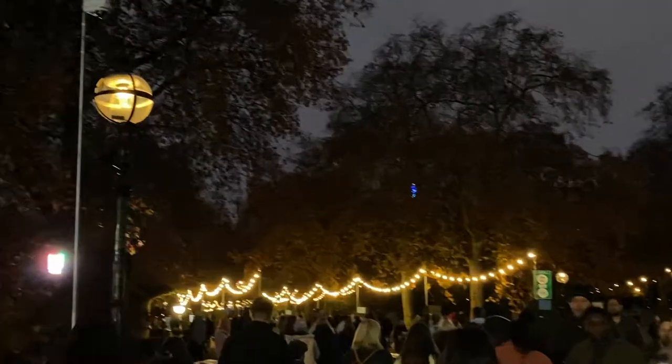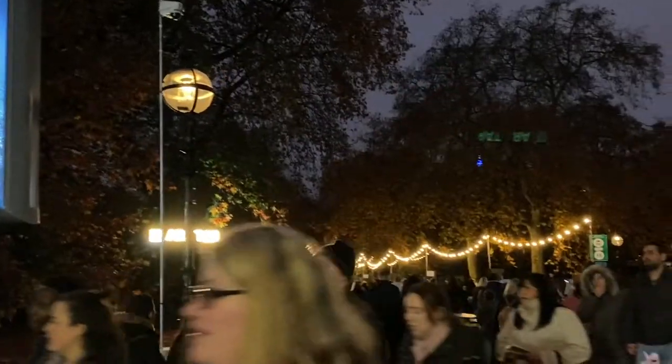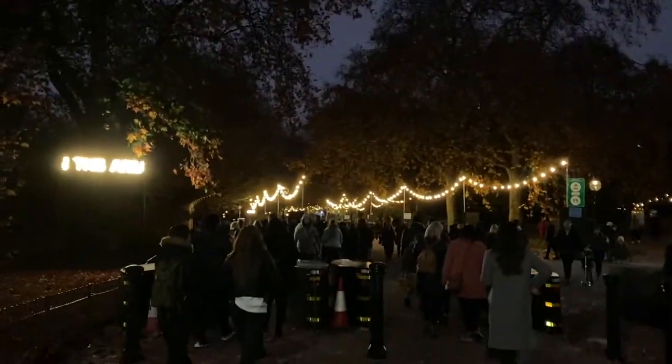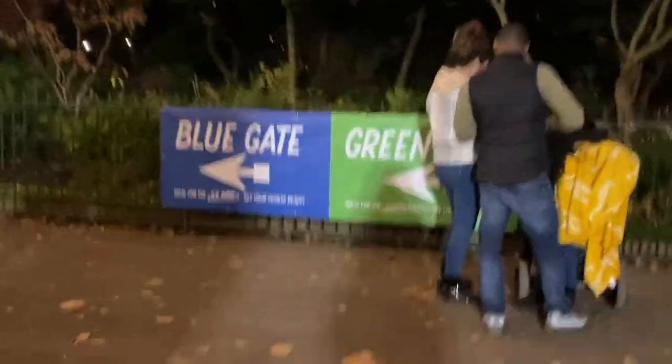We are finally here at Winter Wonderland! You can already see the lights a little bit and I'm excited. We booked a few adventures inside, so let's see if it was worth it or if the hype is too much. There are different entrances and we're starting at the blue gate, which is where the ice rink is.